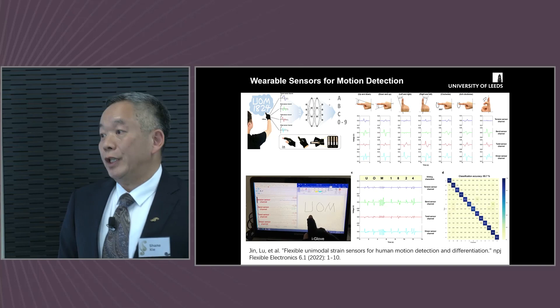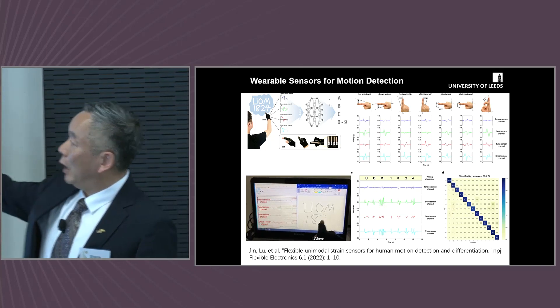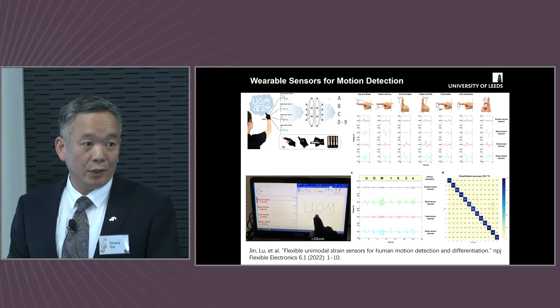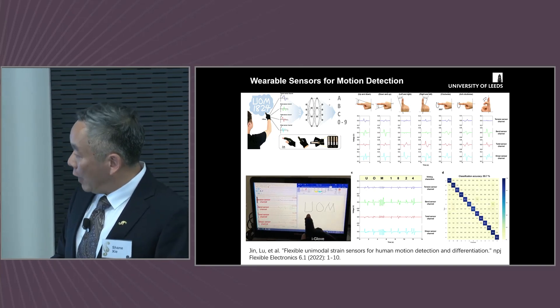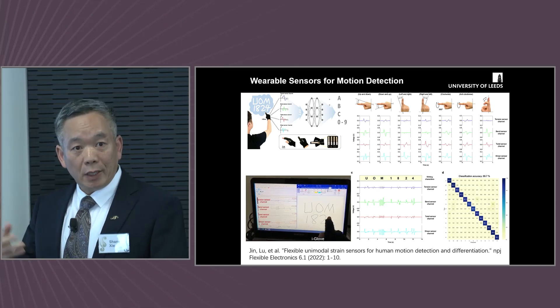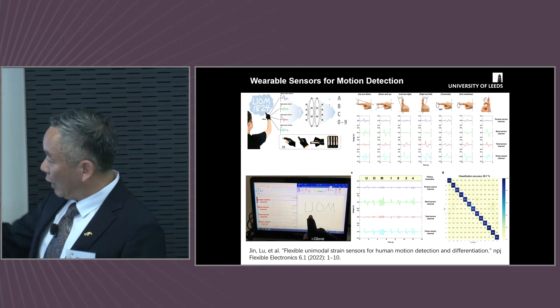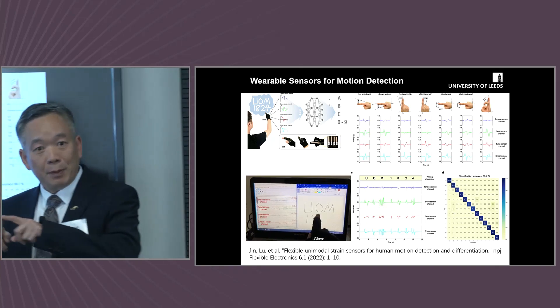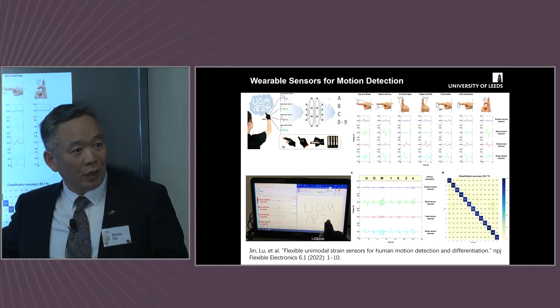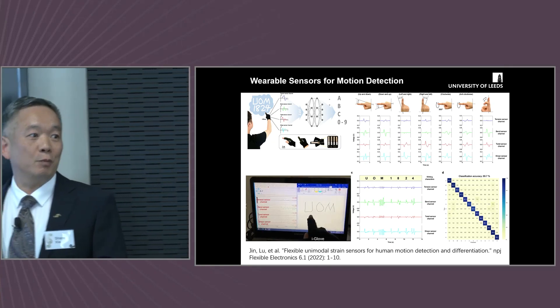Not just exoskeletons — we are also working on wearable sensors for motion detection. This is an example of a fabric sensor developed at the University of Leeds to measure how a human joint moves. With one finger and the fabric sensor, you can write whatever you want and it is directly input into the computer.